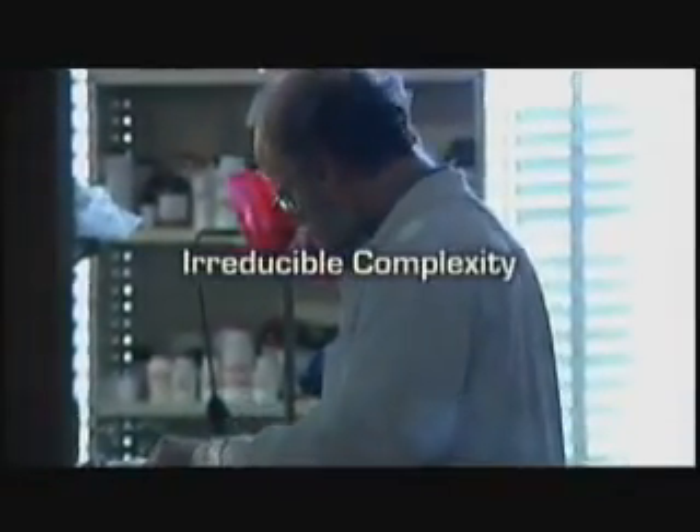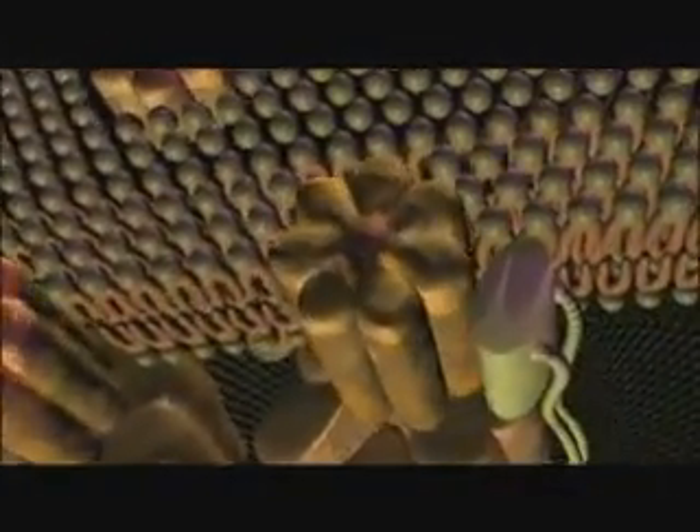In his study of evolution and molecular machines, Michael Behe has raised a significant challenge to the creative power of Darwin's mechanism of natural selection. It is called irreducible complexity. Irreducible complexity was coined by Mike Behe in describing these molecular machines. Basically, what it says is that you have multi-component parts to any given organelle or system in a cell, all of which are necessary for function. That is, if you remove one part, you lose function of that system.